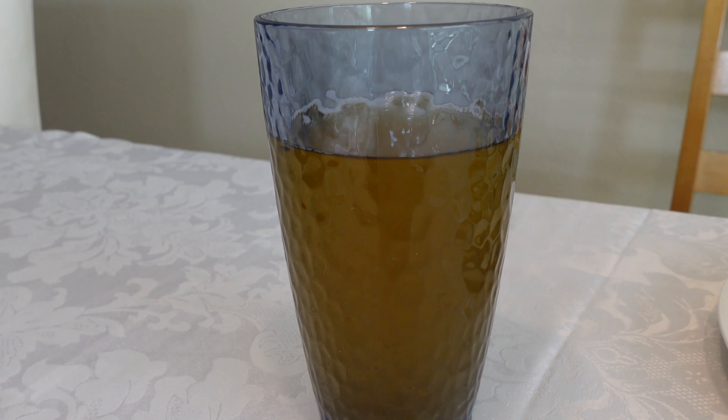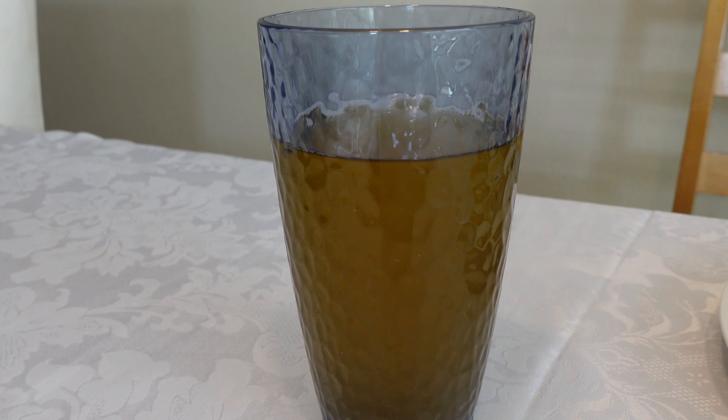Now let's go ahead and try their passion fruit green tea. The tea is extremely smooth and it tastes really high quality. I also taste a little bit of natural passion fruit juice, and it's not overly sweet — it's actually a bit on the bitter side, but it is very refreshing, especially to go with this food.